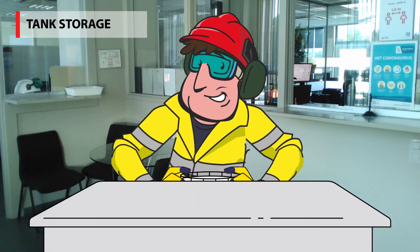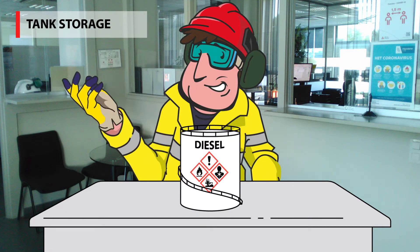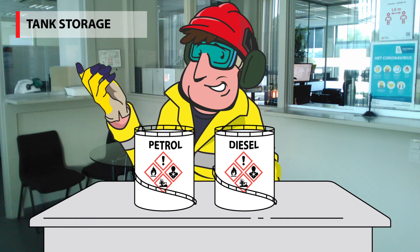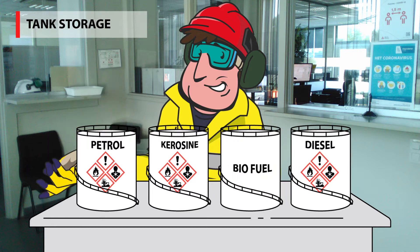Vesta supports its clients with tank storage and transshipment. Clients can rent our tanks to store petroleum products such as diesel, petrol, kerosene, fuel oil, and also biofuels.